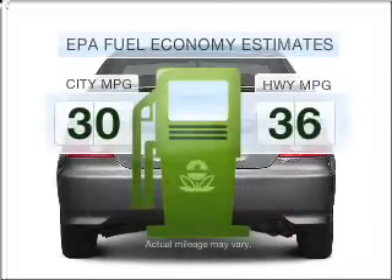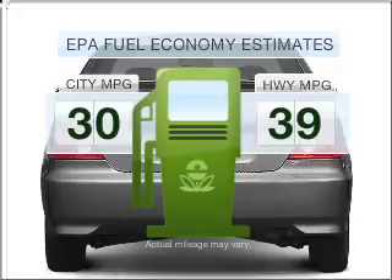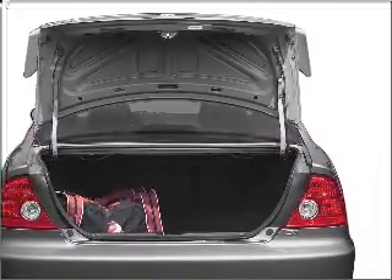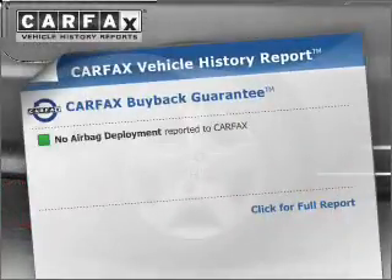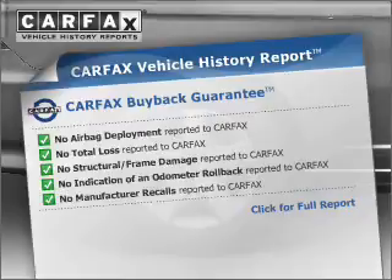Run all over town and back home again without worrying about filling up when driving this fuel-efficient ride. With an efficient four-cylinder engine connected to a smooth-shifting automatic transmission, an included Carfax vehicle history report allows you to purchase with confidence and the knowledge that your buy was a smart choice.